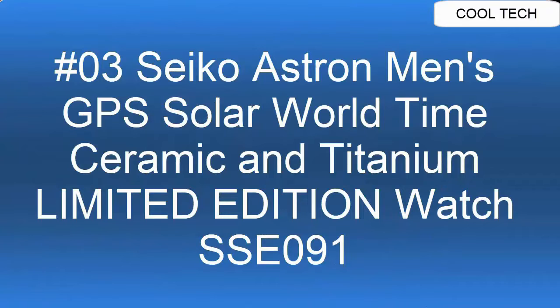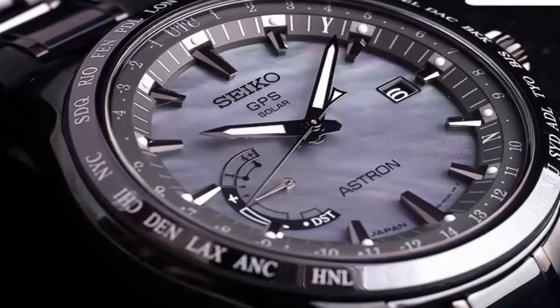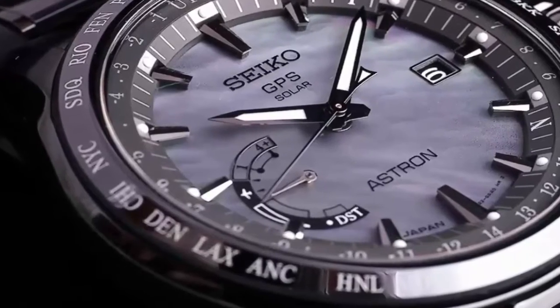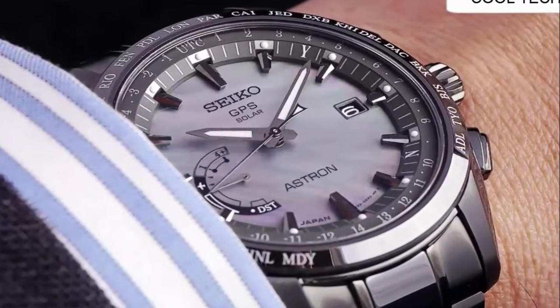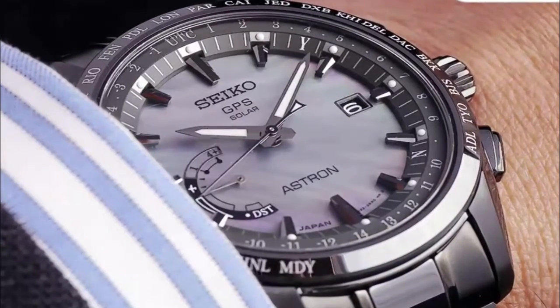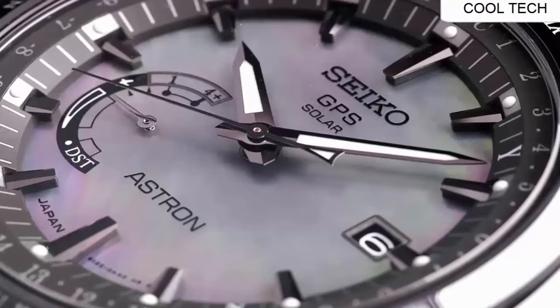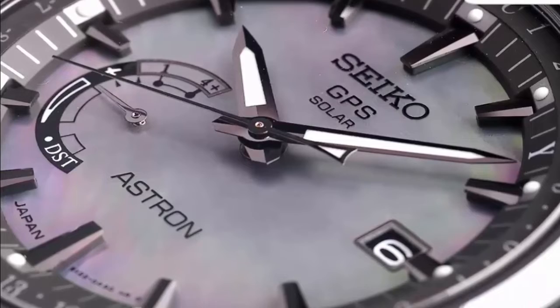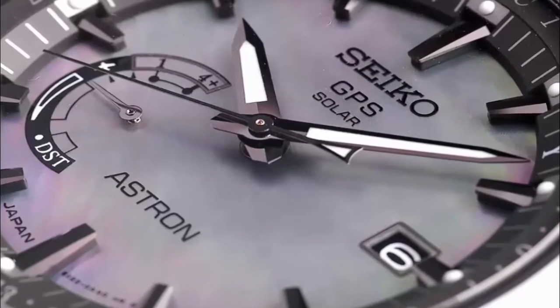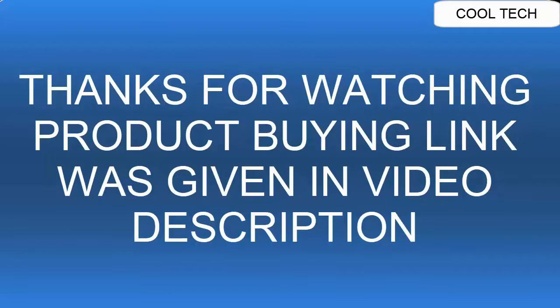Top 3. GPS solar world time — GPS controlled time and time zone adjustment, 40 time zones. Perpetual day and date calendar correct to the year 2100. Signal reception result indication, daylight saving time function. Sapphire glass with Seiko's proprietary super clear anti-reflective coating. Power save function.